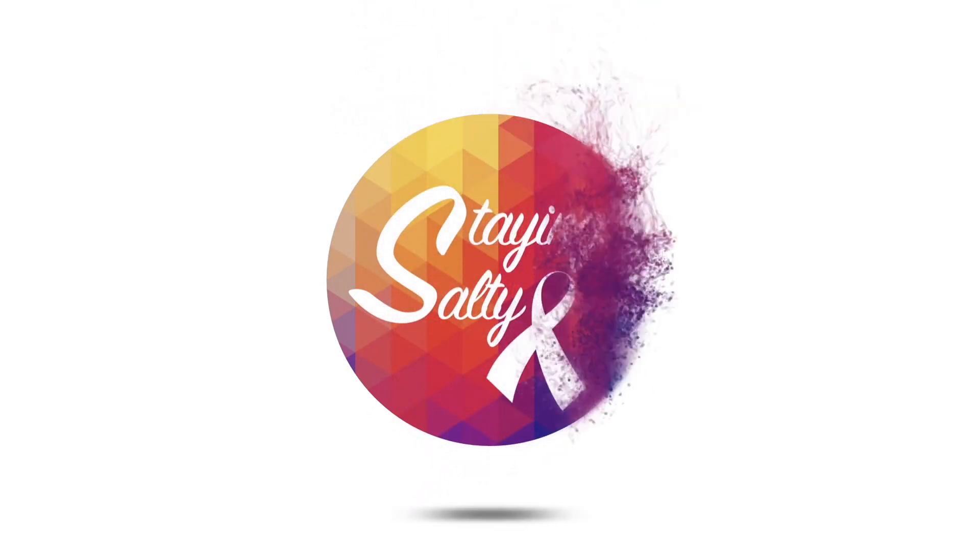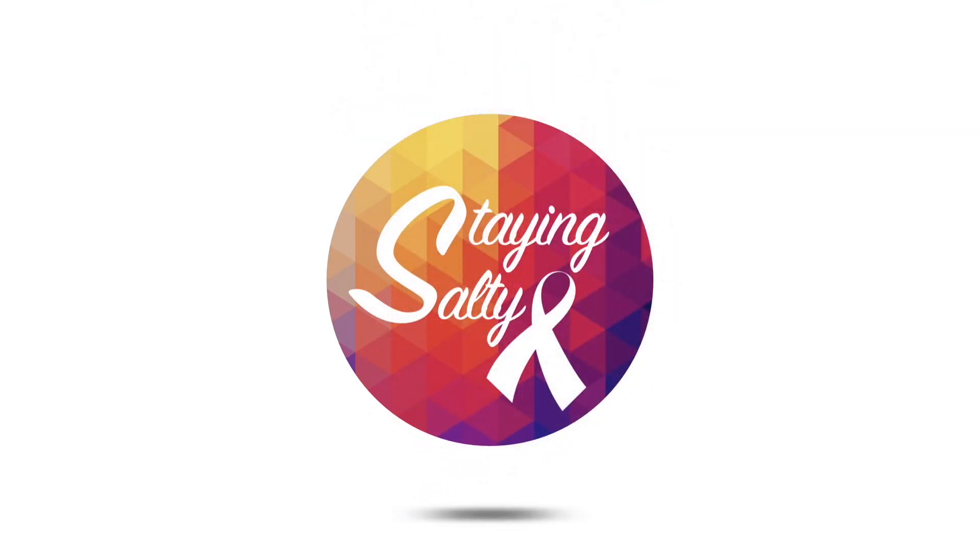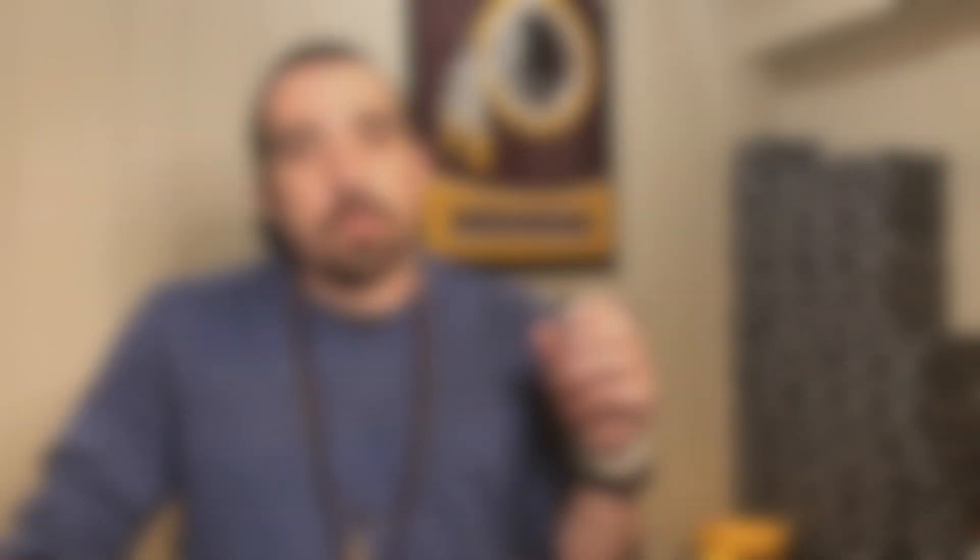Cystic fibrosis. I've got cystic fibrosis. So let's back up first. For those that don't know what a CFTR modulator is — quickly — CFTR modulators help to correct the defective protein in the CFTR gene.